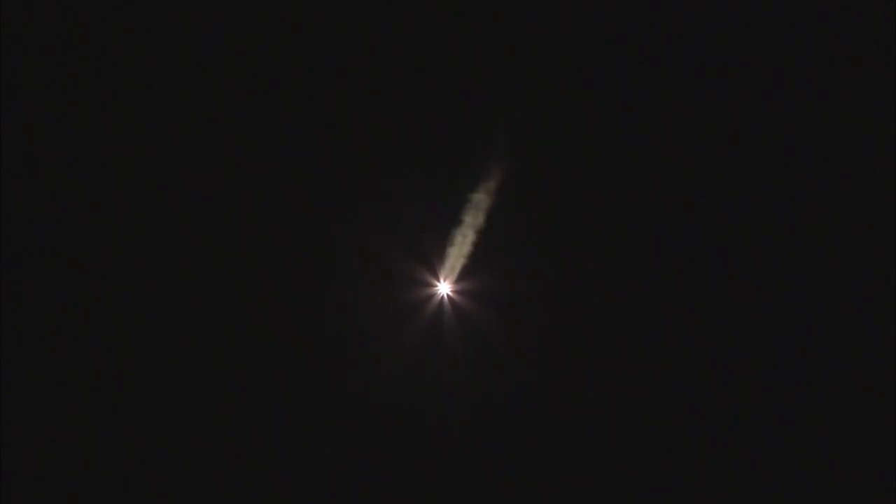Two minutes, ten seconds in. Strap-on boosters continue to look good in the full thrust mode. Core booster looks good in the partial thrust mode. And Delta IV has gone to closed-loop guidance. Two minutes, thirty seconds into flight. At two minutes, thirty-nine seconds into flight, the Delta IV rocket now weighs just one-half of what it did at launch, burning propellant at a rate of almost 5,000 pounds per second.